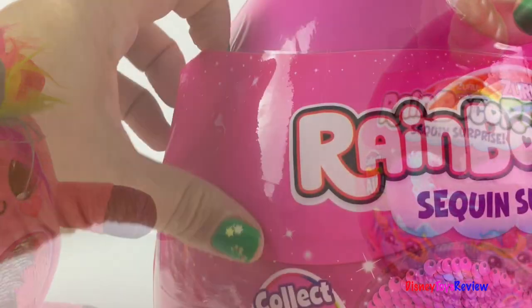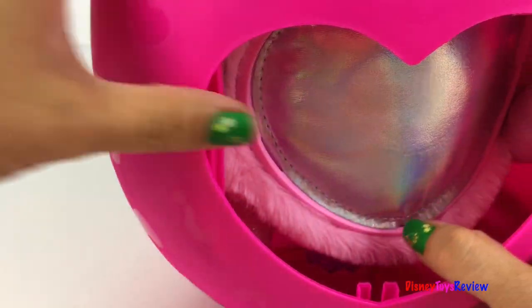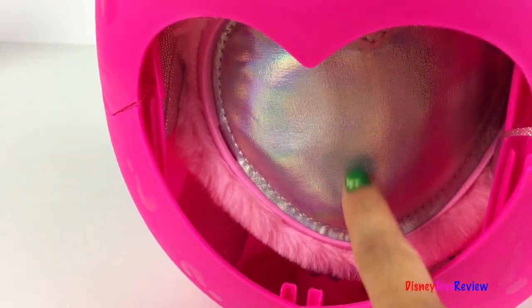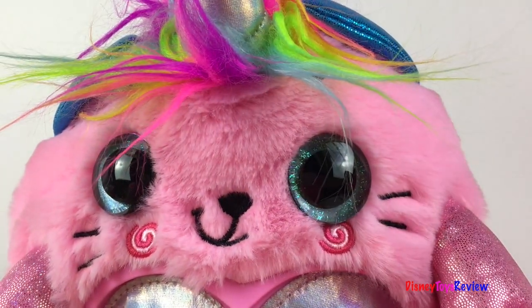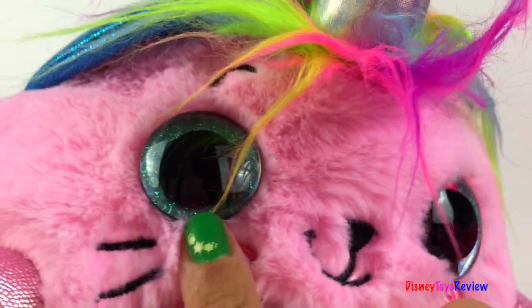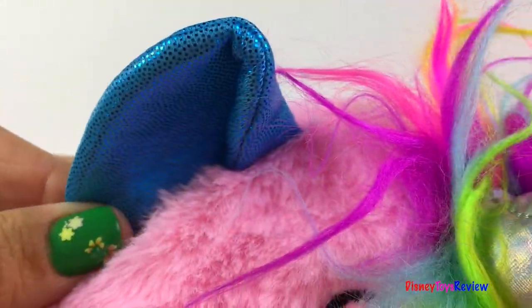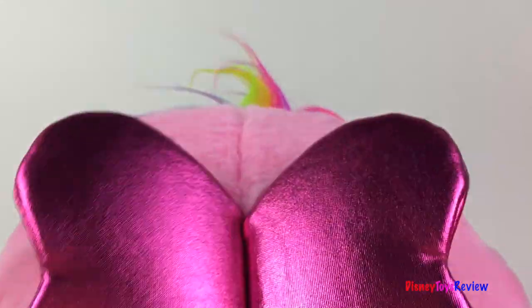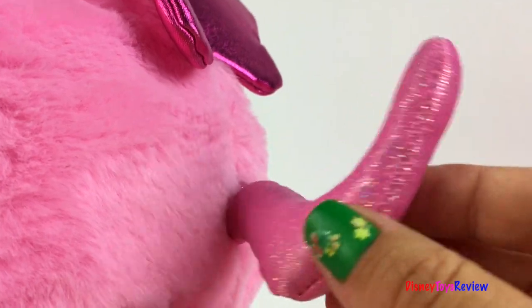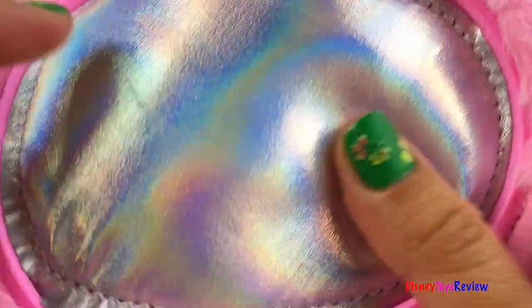Let's see what our next one is — it's time to reveal our Rainbocorn. Oh look, it's Gigi! Super cute, I love the super soft pink fur. Look at her big sparkly eyes and all of the rainbow hair. She's got blue ears and some wings. She has a different kind of tail from the other Rainbocorn — it's Gigi the little kitty. She has a spot for her heart right here.